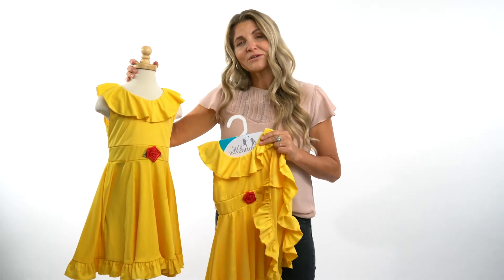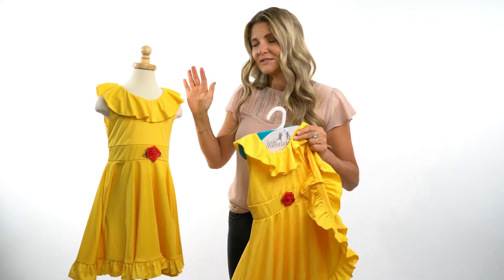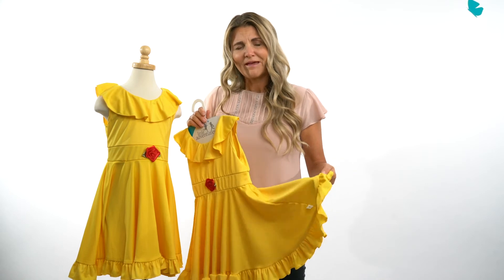We want to make that easy for parents, so that your child can play all day — eating in it, sleeping in it, playing in it, whatever they want to do — and it can still be washed. Thank you so much, please check out Little Adventures, have a great day!